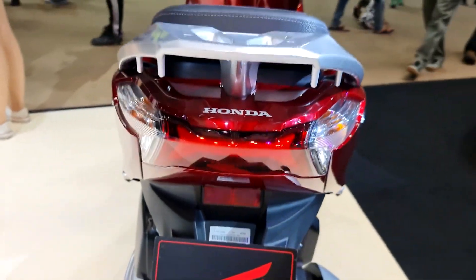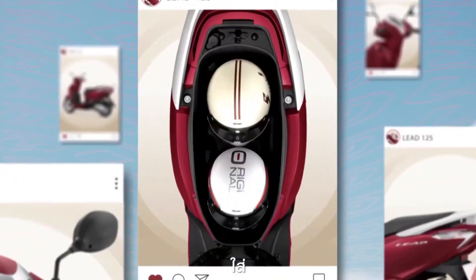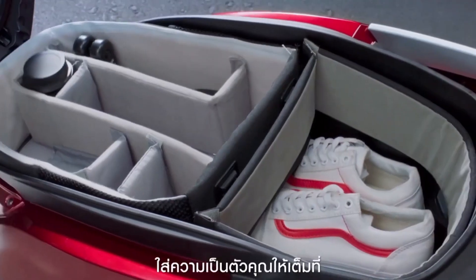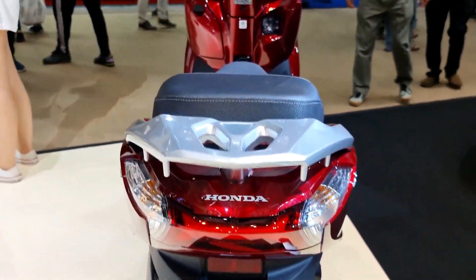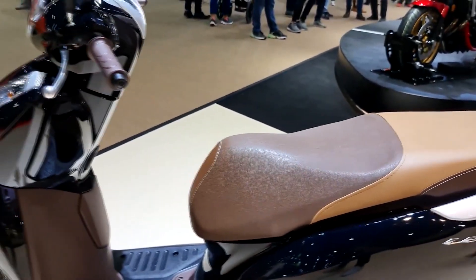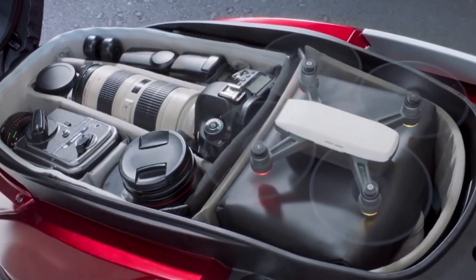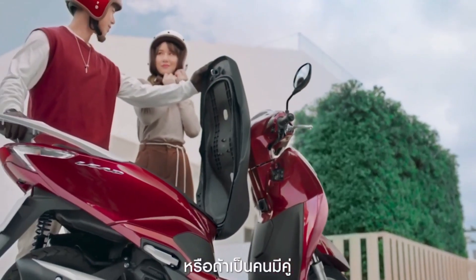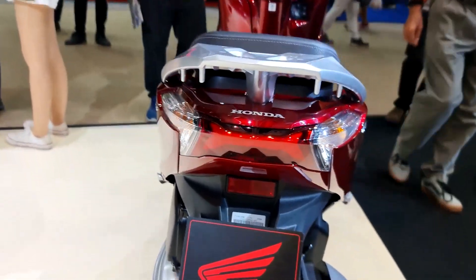This scooter will stand out when it comes to its output — it can produce a max horsepower of 11.33 and 11.6 Newton meter torque. This is indeed an edge against other known 125cc scooters. Speaking of edge, the Honda Lead is already fuel injected. In other words, Honda is making it way more efficient, with an average fuel consumption that ranges from 45 to 55 kilometers per liter of unleaded gasoline.